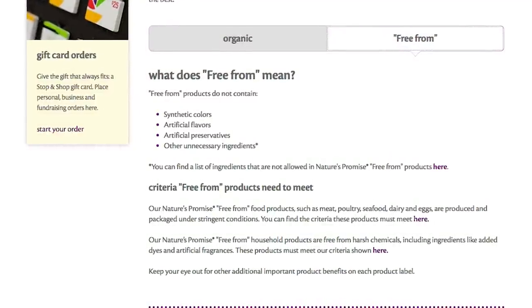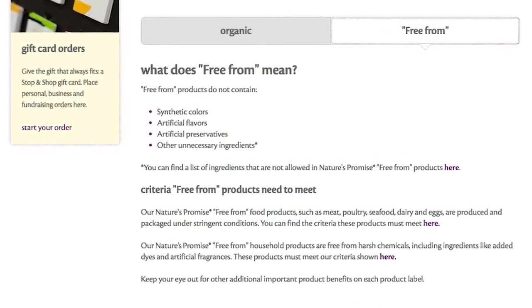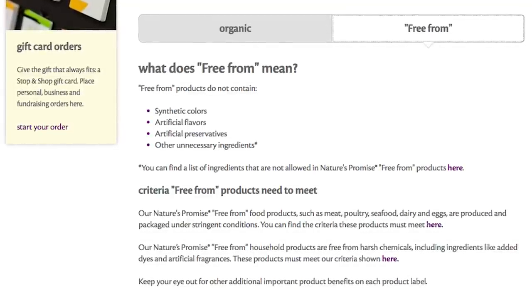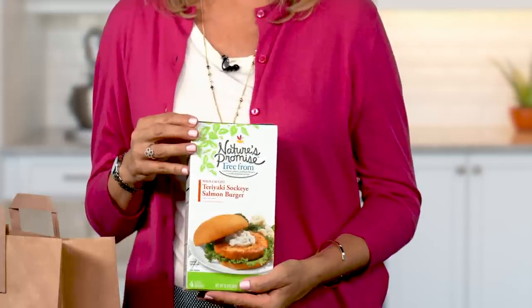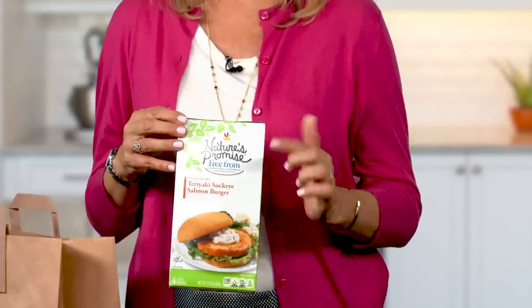Free From products have no synthetic colors, artificial flavors, artificial preservatives, artificial fragrances, dyes, or harsh chemicals. These Nature's Promise Free From Salmon Burgers do not contain artificial colors, flavors, or preservatives.